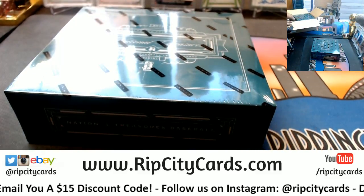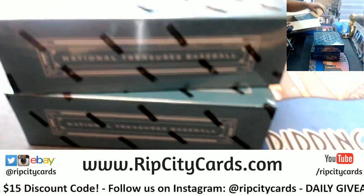I like to switch it up, so I'm gonna take one from the top and one from the bottom.